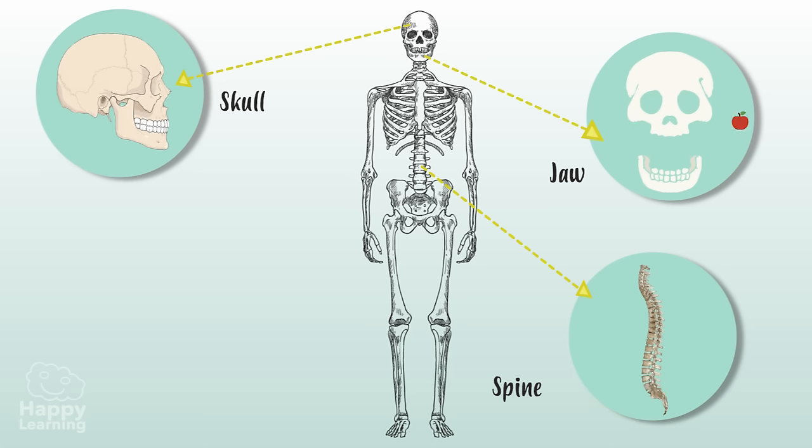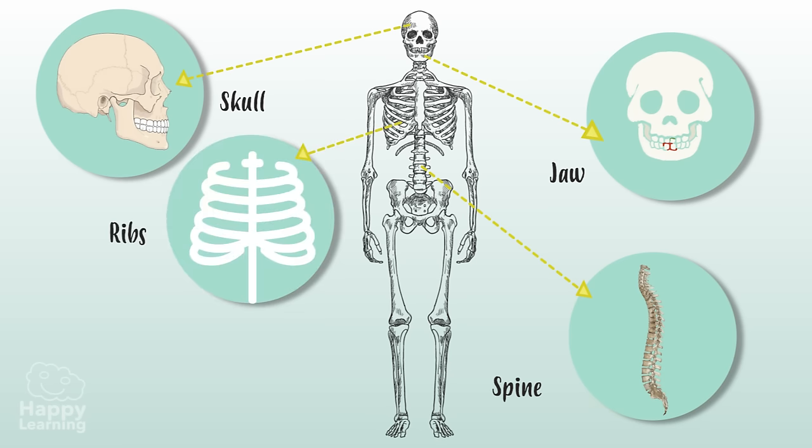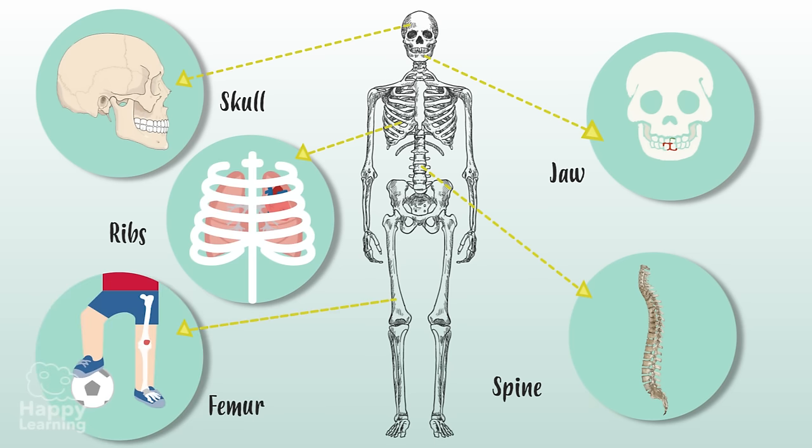The spine maintains us stable and upright. The jaw allows us to move our mouths to chew food. Ribs protect our heart and lungs. And the femur is the longest bone in the human body, found in our legs.